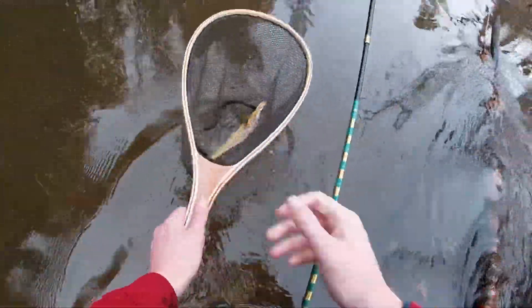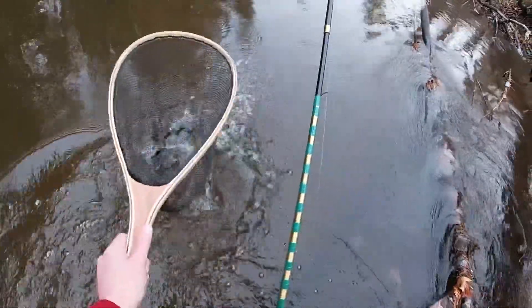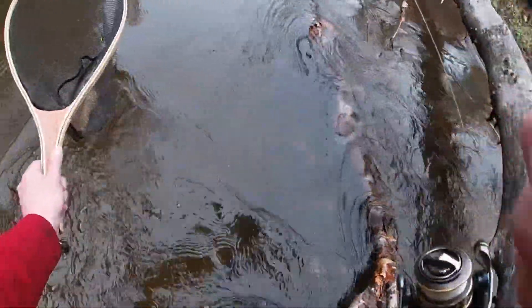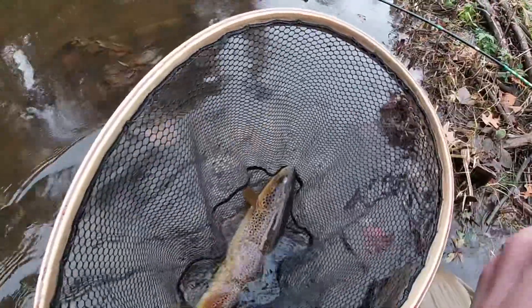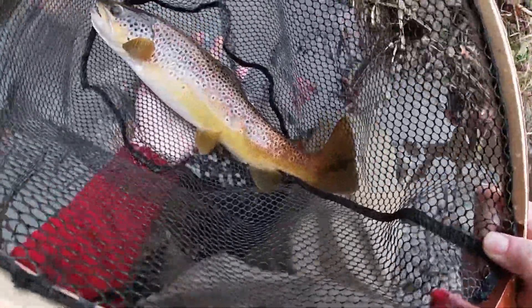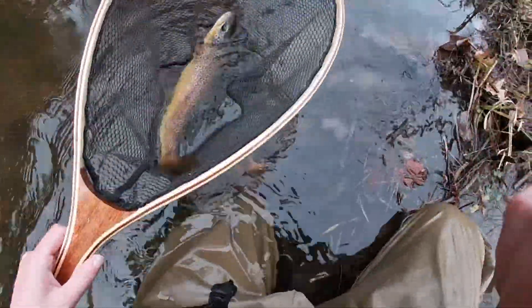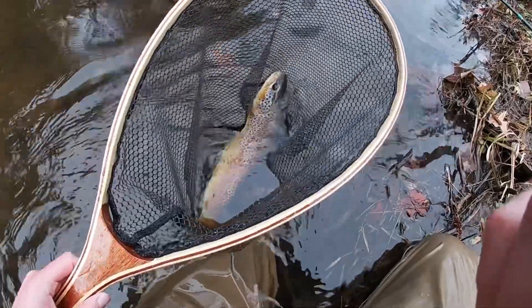Beautiful trout, oh my gosh, that is awesome. Wow, alright guys, that is a behemoth — probably my best brown trout of the fall. Oh my goodness, you don't get that lucky. And I think that's a resident fish too.